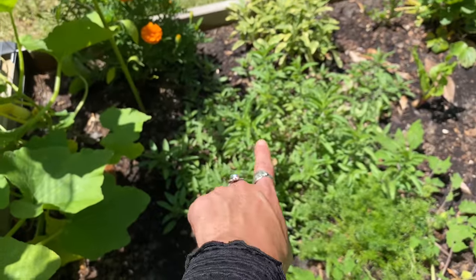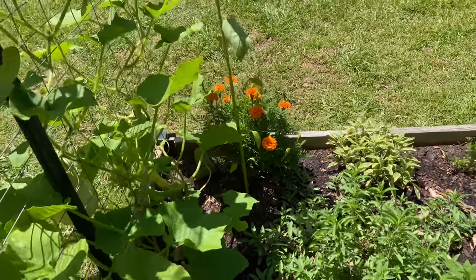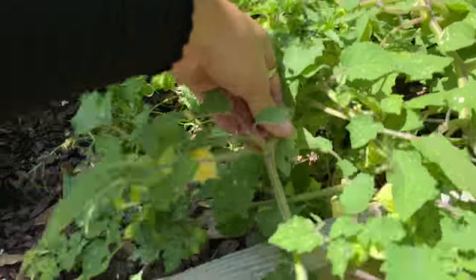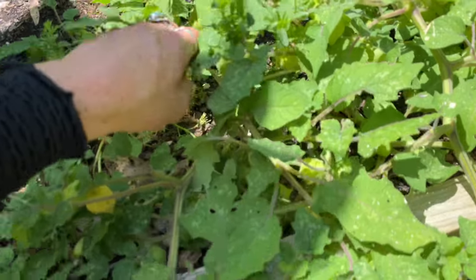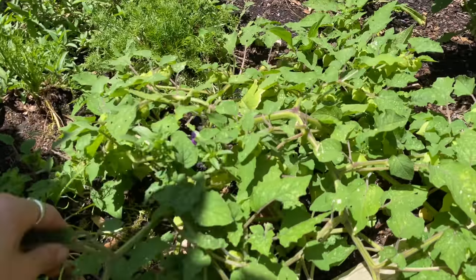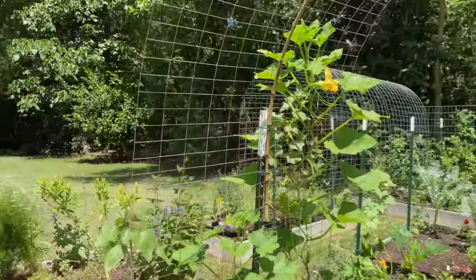Then my bee balm looks like it might be getting close to flowering — it's starting to stick up. And then more ground cherries. I'm gonna grow even more of these next year because I really like them and they're so, so good.